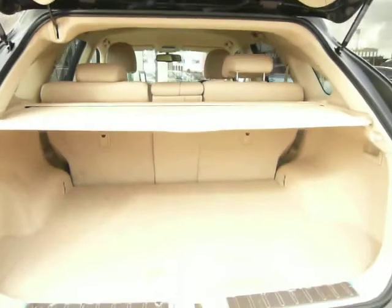Inside the boot — it's power assisted — it's nice and clean. There are one or two marks on the carpet which will just need a good valet.